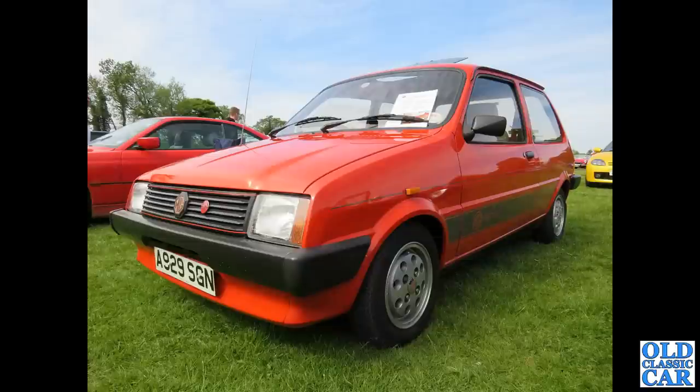MG Metro — this one sporting the original British Leyland MG grille, no extra spot lamps, with a pop-up sunroof and pepperpot wheels.